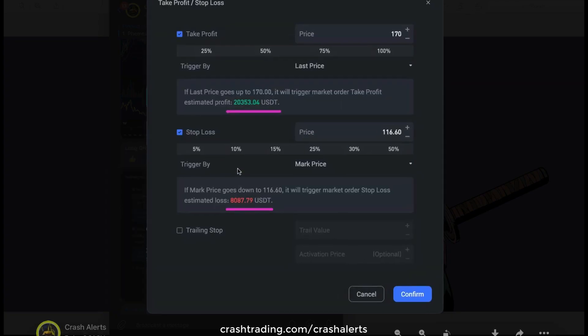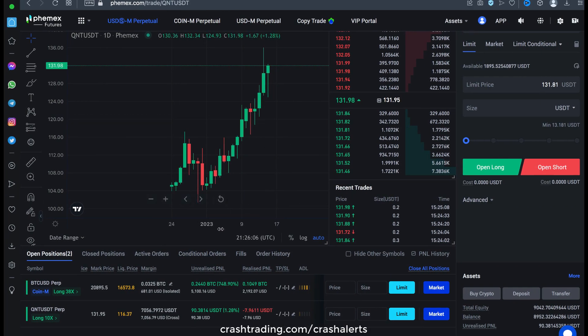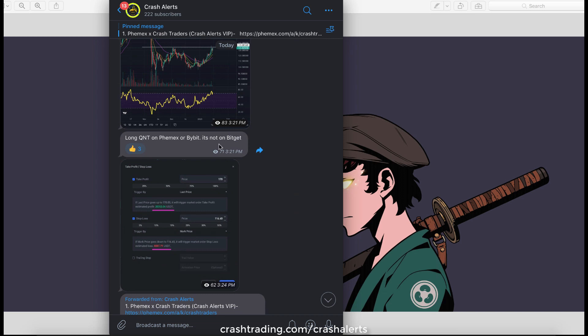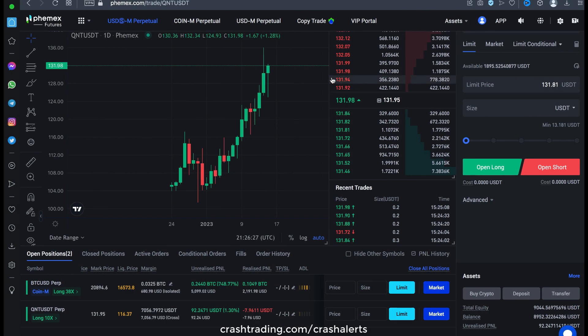Exactly as I've shown you in this video — how much we're risking and how much we're looking to make — I sent that alert out to everyone in the alerts and it's completely free to join. So if you're not in here, I highly recommend you click the first link down below this video to join while it's completely free. I can't guarantee I'll always have it open for free, but for now it is, so take advantage.